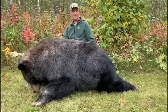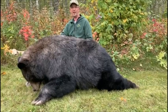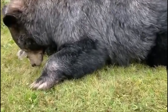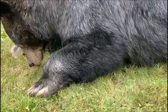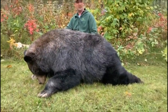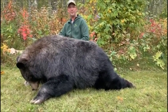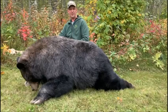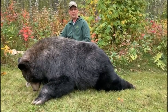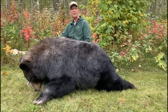Ben put me on this magnificent bear. It's a really old bear, as you can see — full of gray hair. We can't even really guess the age right now, it's just really old. Super fat, a great hide and fur — it's going to be a great mount. I'd like to thank Ben and Hinterland Outdoors for their great hosting and outstanding job of putting me on this bear.